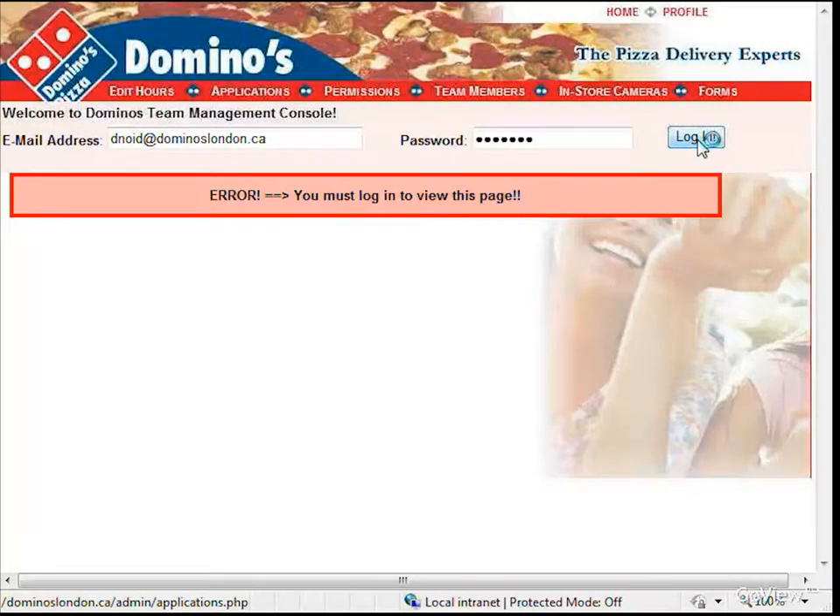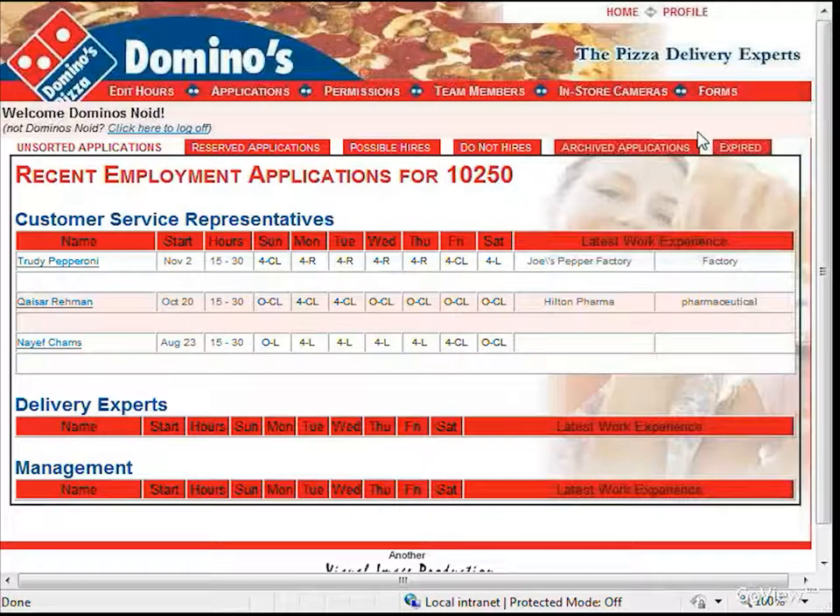The real power behind the system is at dominoesjobs.ca/admin. Here, you and your managers can log in to view your applications and manage your team. After logging in, you will be brought to the application list. For this example, I am logged in as a GM of store 10250. If I were logged in as the franchisee for the company, I would have access to all the stores within the company and all the applications at those stores.